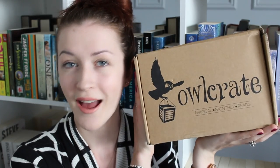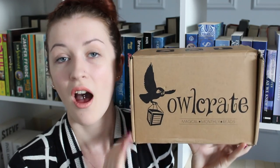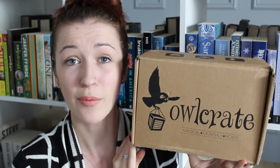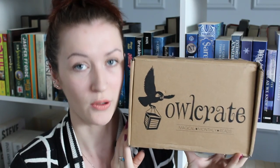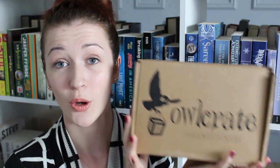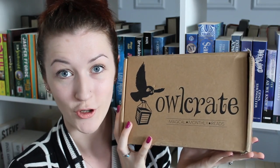Hi guys, it's Katz and today I am back again with another Owlcrate unboxing. The lovely creators of Owlcrate contacted me again and asked if I would like to receive April's monthly box, and I couldn't say no. This month's theme is all the feels and I'm going to go straight ahead and unbox this for you guys.